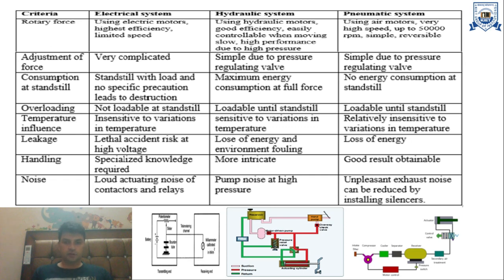The next criteria is rotating force. Using electric motors in electrical systems provides the highest efficiency but limited speed. In hydraulic systems using hydraulic motors, there is good efficiency, easily controllable speed, and high performance at slow speeds due to high pressure. In pneumatic systems using air motors, very high speed up to 50,000 RPM is achievable, and reversibility is simple.